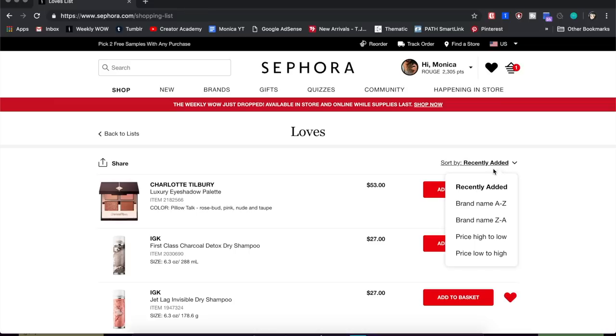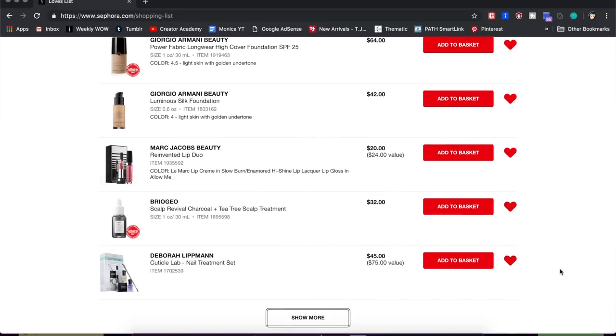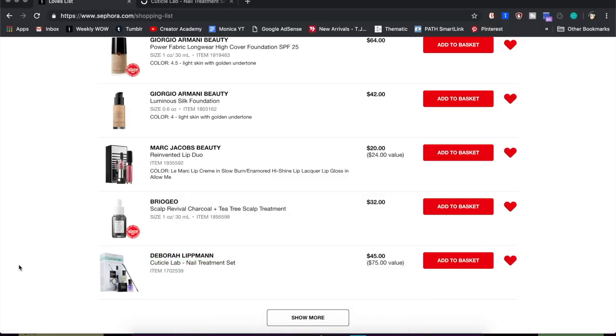I wish I could sort by oldest added because I kind of want to go through my oldest ones first. So let's scroll all the way down — I actually already did it. This is the one thing I keep on my Sephora loves list: the Cuticle Lab nail treatment set. Honestly, $45 is way too much for it. A few years ago my nails and skin were just horrible — I had super dry skin, never exfoliated, and in high school my hands would get so dry that the skin on my knuckles would split and bleed.